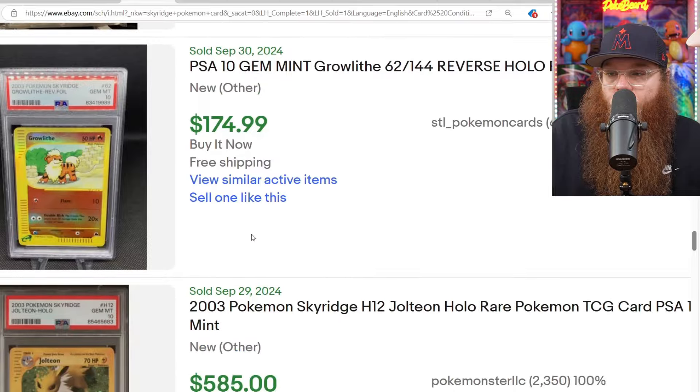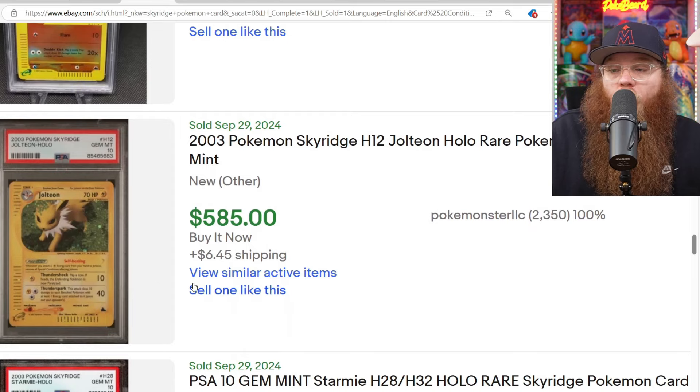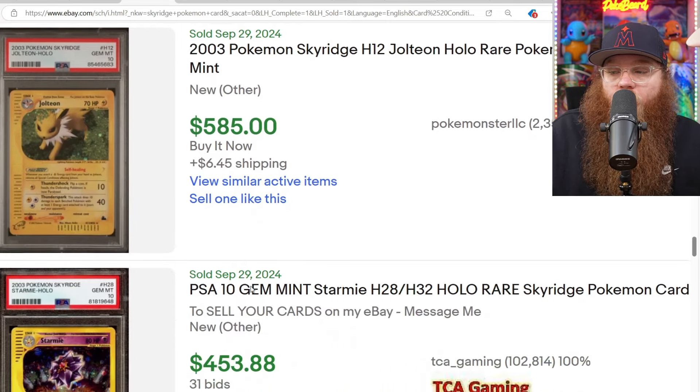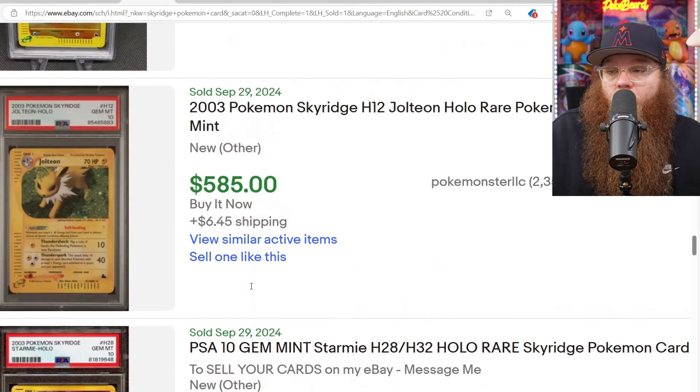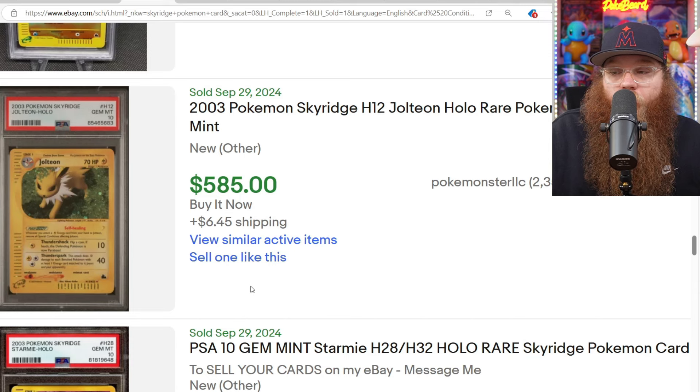We got the Reverse Holo Gyarados for about $120. Crystal Charizard for $11,000. We got the Reverse Holo Growlithe in a PSA 10 for $175. We got a PSA 10 Holo Jolteon for $585. It kind of sounds expensive, but if you go get any higher-priced alternate art from the Sword and Shield era, it's going to be $300, $400, $500.